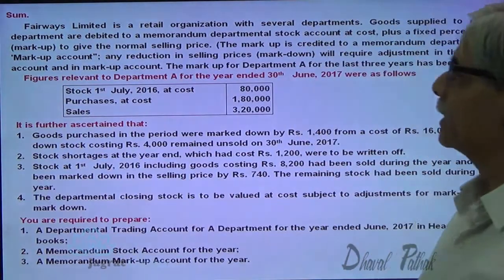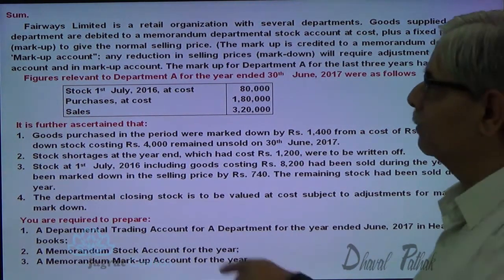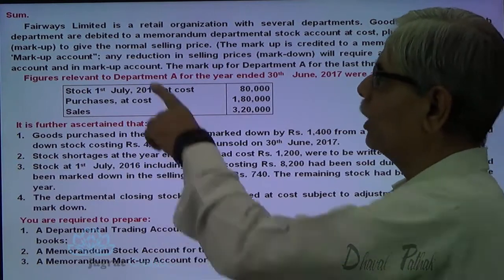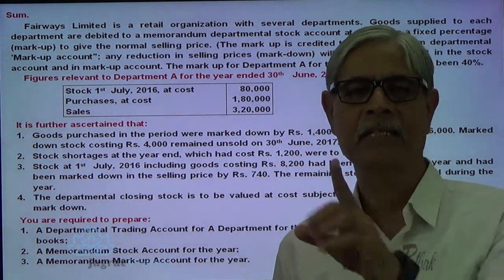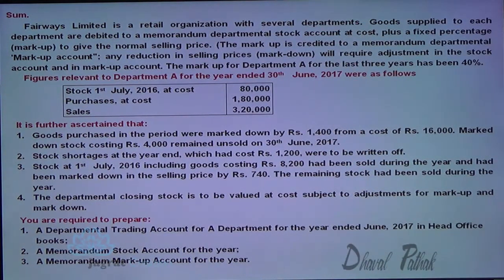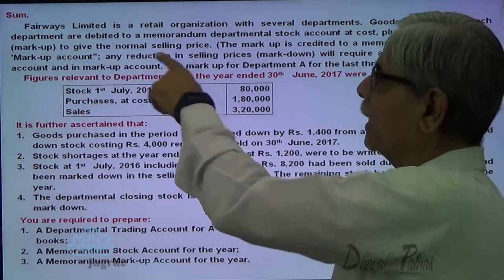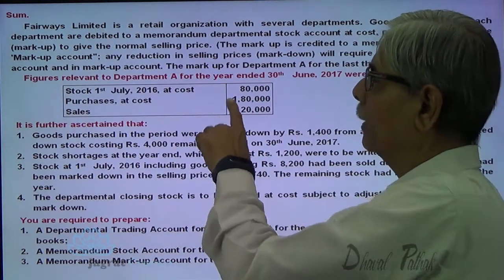Firebase Limited is a retail organization with several departments. Goods supplied to its departments are debited at a memorandum departmental stock account at cost plus a fixed percentage of markup to give the normal sales price. So the stock account is maintained at the sales value, which is cost plus markup. The markup is credited to the memorandum departmental markup account, and any reduction in the sales price — a markdown — will be required to be adjusted in the stock account and the markup account.